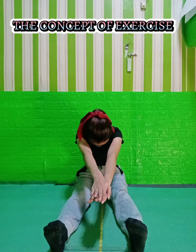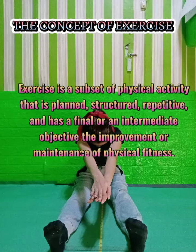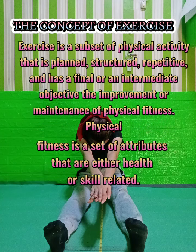The Concept of Exercise. Exercise is a subset of physical activity that is planned, structured, and repetitive and has as a final or an intermediate objective the improvement or maintenance of physical fitness. Physical fitness is a set of attributes that are either health or skill related.